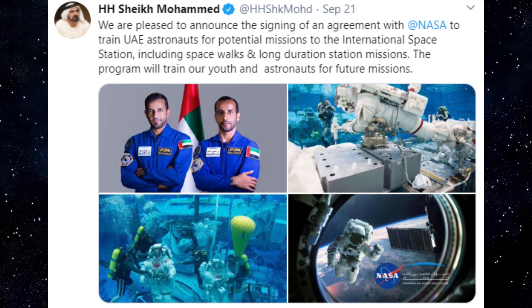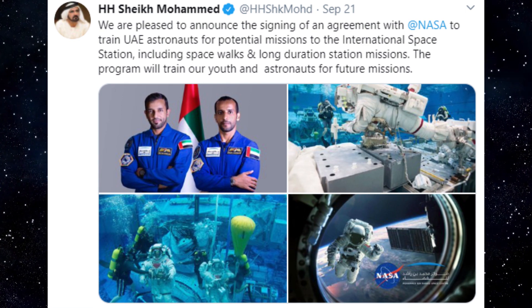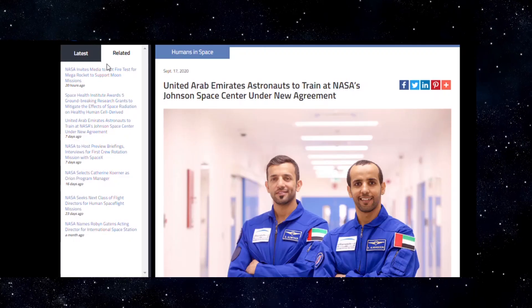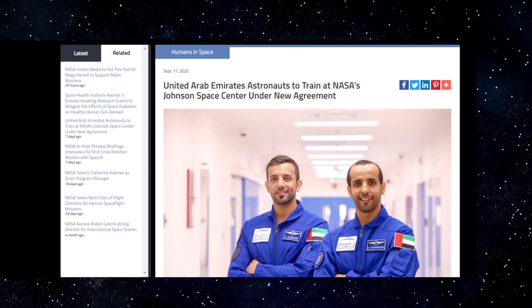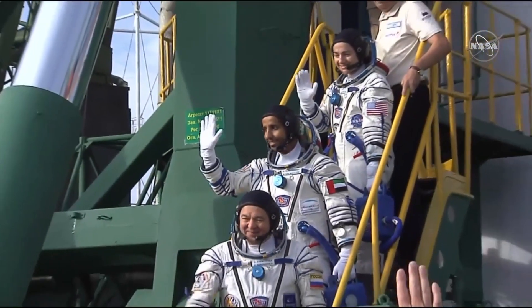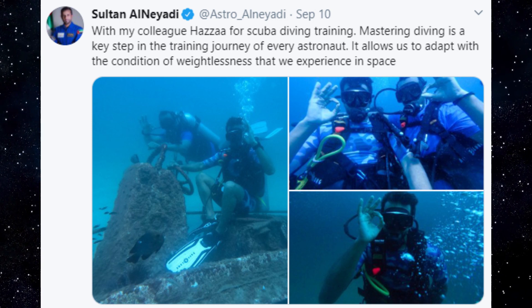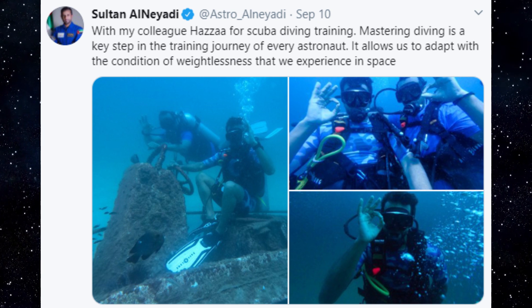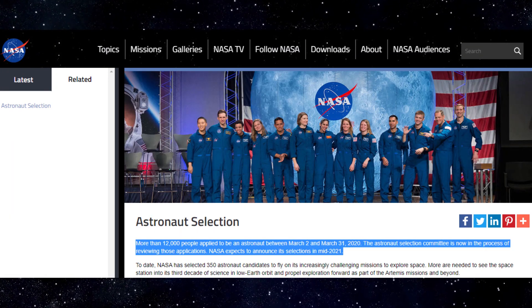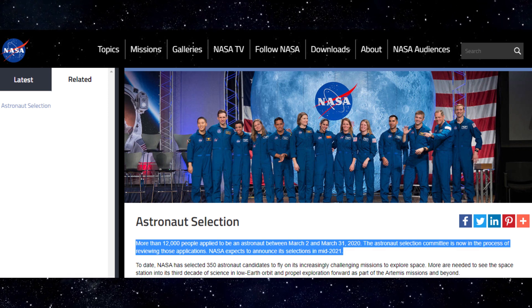NASA to train UAE astronauts for potential missions to the ISS. On September 21st, the UAE confirmed that it has signed an agreement with NASA to train UAE astronauts for potential missions to the ISS, including spacewalks and long-duration missions. NASA released the news earlier on September 17th. As part of the Reimbursable Space Act Agreement with MBRSC, NASA will provide training to four Emirati astronauts. Two of the UAE's astronauts — Hazza al-Mansouri, the first person from the UAE to travel to space, and Sultan al-Neyadi — are expected to begin training this fall at Johnson Space Center in Houston, Texas. The UAE astronauts will experience the same level of training as NASA's 2021 astronaut candidate class.